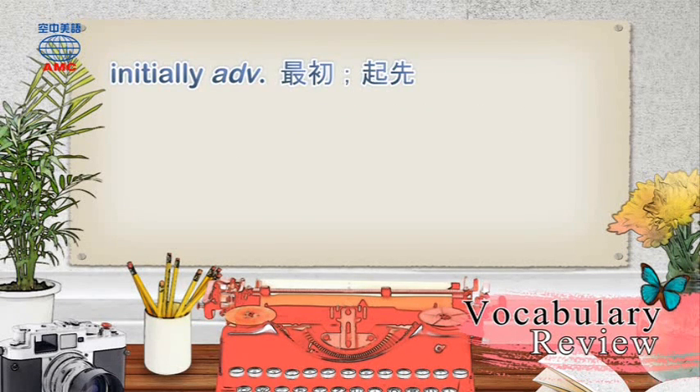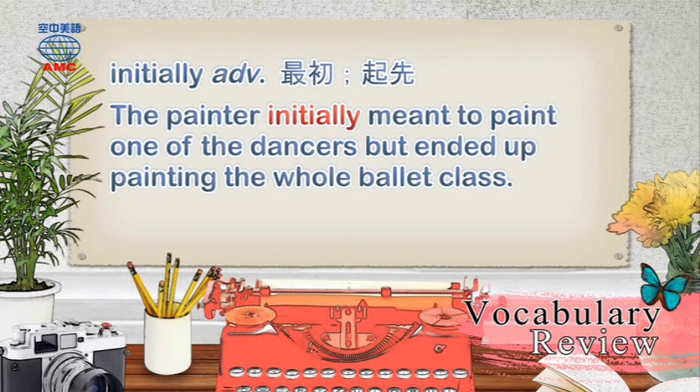Initially: The painter initially meant to paint one of the dancers, but ended up painting the whole ballet class.